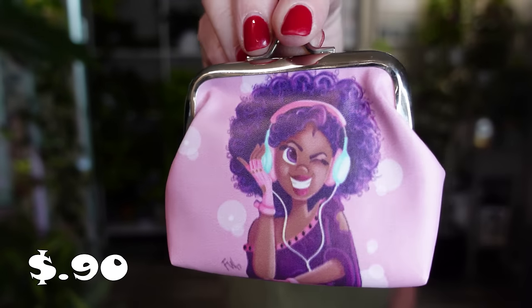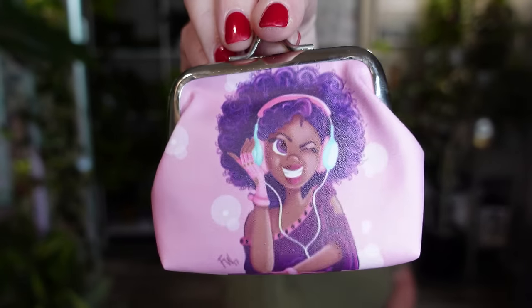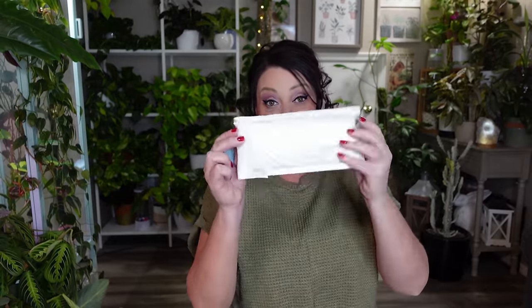Another coin purse for my nieces. It's not very expensive at all and I just thought it would be something cute for them. It opens up with a snap closure — I thought that one was really cute.